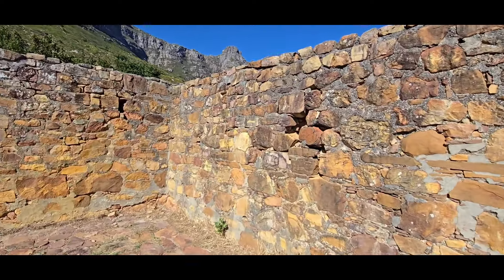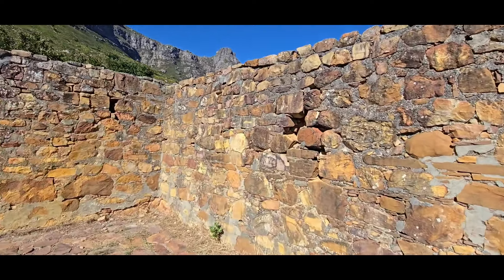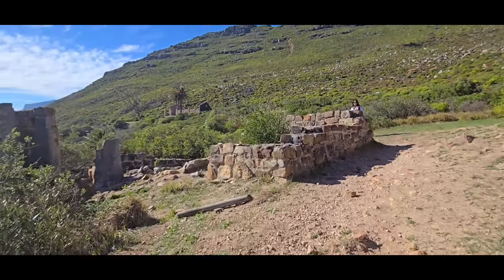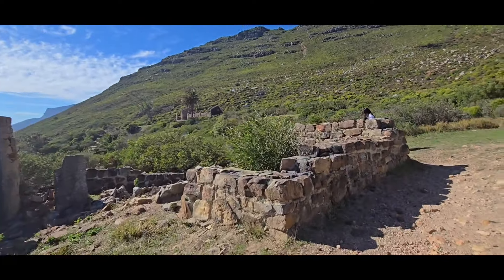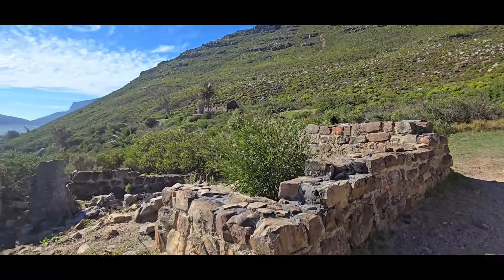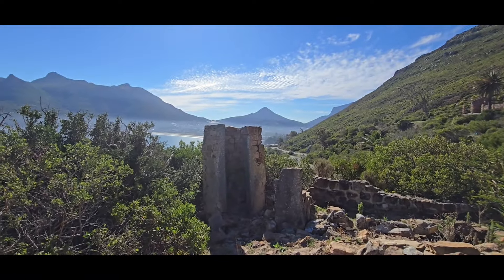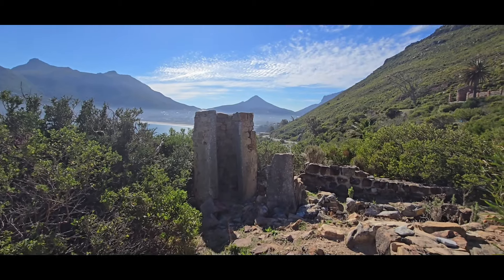It's another room. Onwards and upwards. That looks like some sort of outhouse — could be wrong.